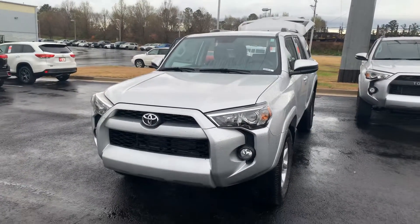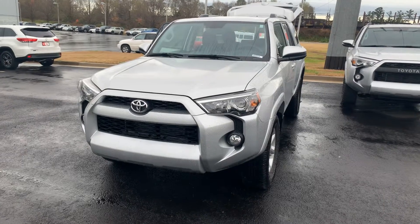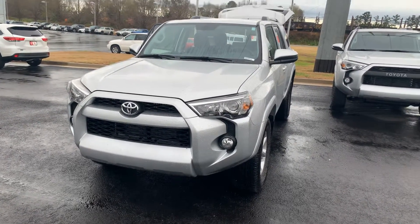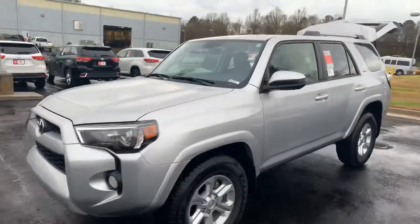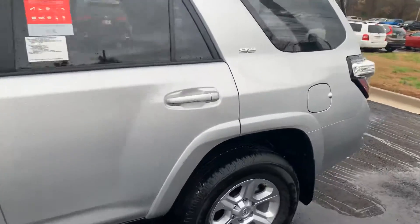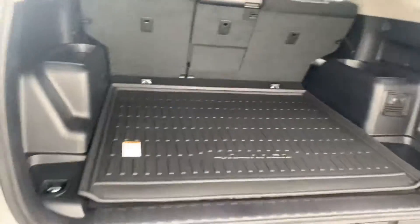Hey Megan, it's Wanda here at LaGrange Toyota doing a short overview of the 2019 Toyota 4Runner you inquired about. It is an SR5 two-wheel drive equipped with your daytime running lamps, fog lamps, alloy wheels, power side mirrors. You're also getting just straight cargo in this vehicle, so you have your all-weather mat for your cargo area.